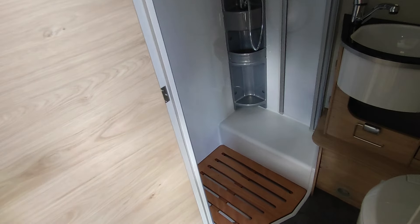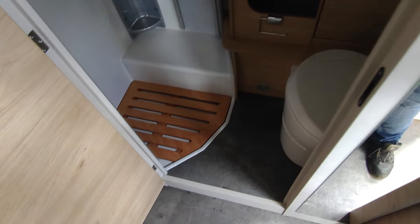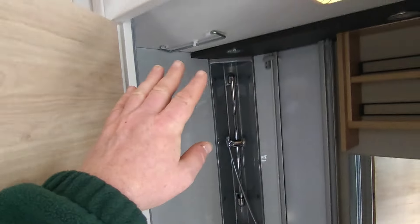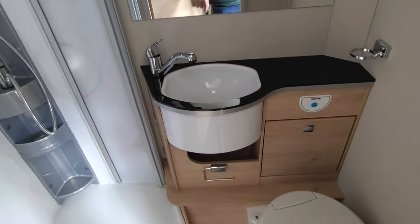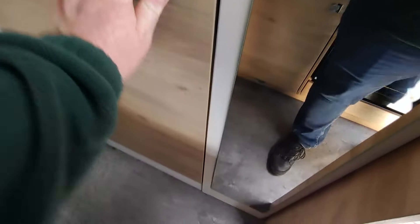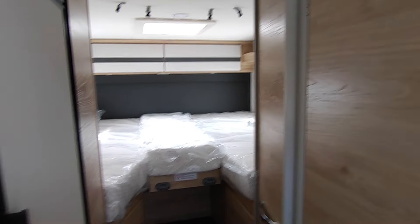Bathrooms are sometimes a compromise in narrow-body vans, but this one's a good one. You've got a proper separate shower with a hanging rail and a vent in the roof, a nice deep basin with plenty of storage, and your Thetford toilet cassette. I like the full-height mirror alongside it as well — that's a nice touch.